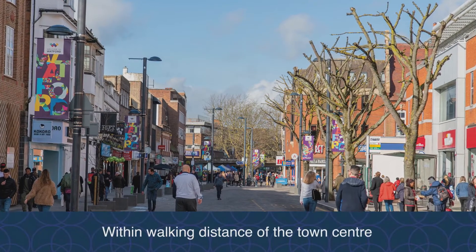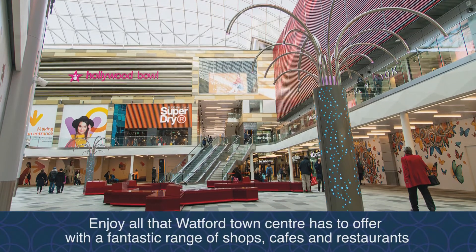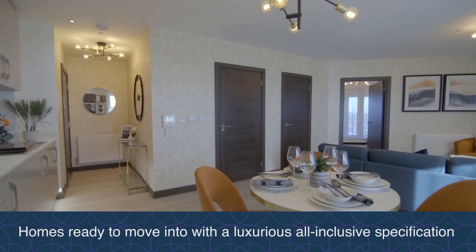Watford Town Centre offers a wide range of shops, restaurants and cafes, and there's also intu Watford, a large shopping centre. The new apartments offer a superb all-inclusive specification, so all you need to do is move in.